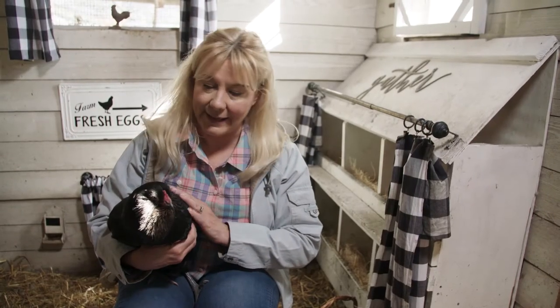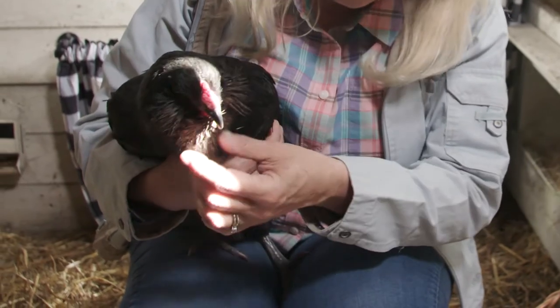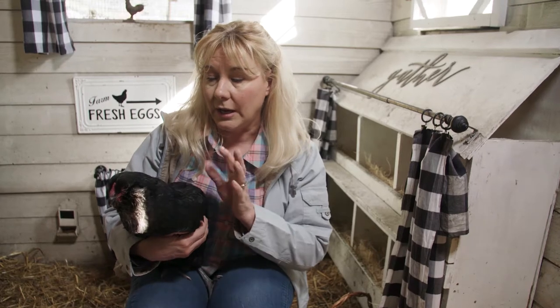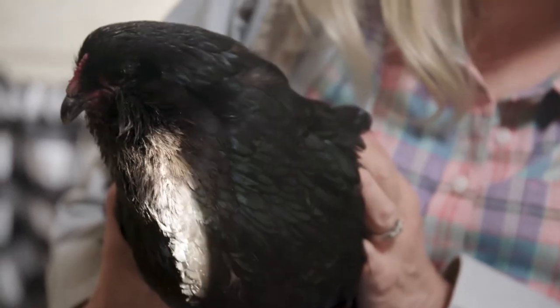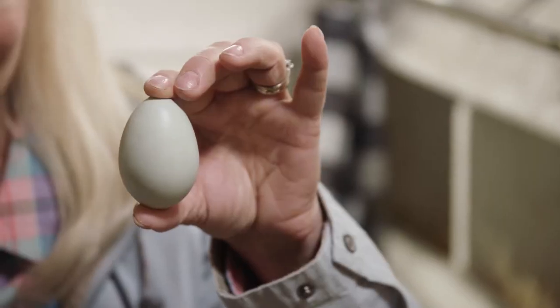This is Amy. She's a black Americana. You can see that she has these cute little cheek puffs and a little beard. Because she has virtually no comb or waddles, she's really cold hardy. Despite having originated in South America, Americanas are really great in Maine because normally frostbite would occur on the comb and waddles. And since she doesn't have much of either, she's really, really well suited for our farm here in Maine. Because she's an Americana, Amy lays beautiful blue eggs.